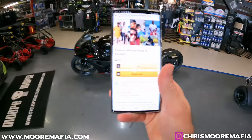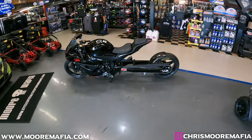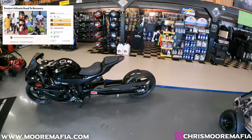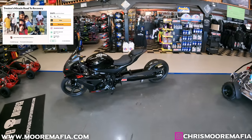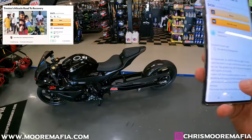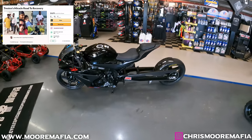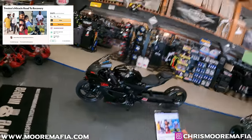Before we get into that, we've got a matter of business to talk about. We have got to help out another fellow More Mafia maniac — a friend of ours and customer. His name is Tristan, and he had a wreck on that same 2020 GSXR 1000. The wreck has been tragic. It broke his spine and he's on a breathing ventilator, still in the hospital. He's got crazy hospital bills coming, so they've set up a GoFundMe account and we're just doing our job here to share it and get the word out.